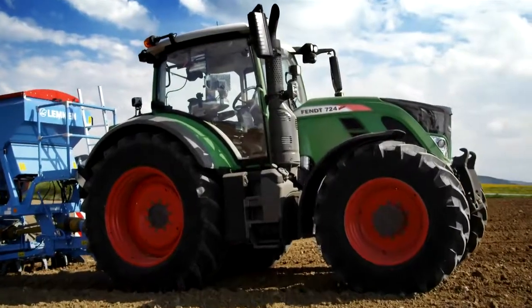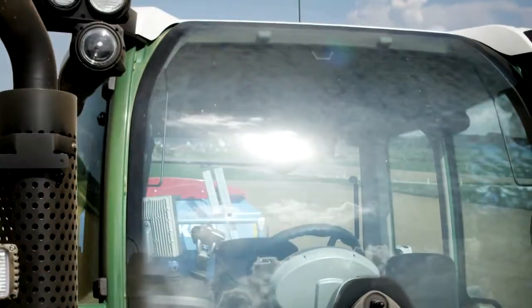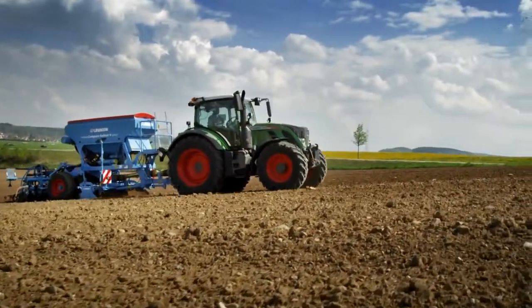Simply perfect. Because you have space. Because you have everything in view — the implements, track and weather. A clear view to what is important.